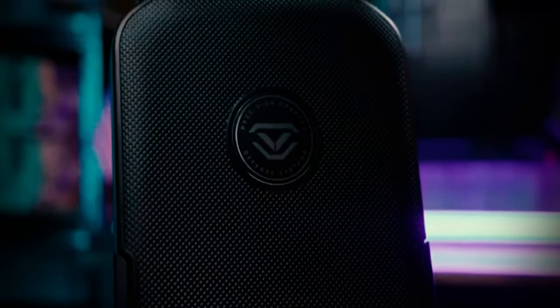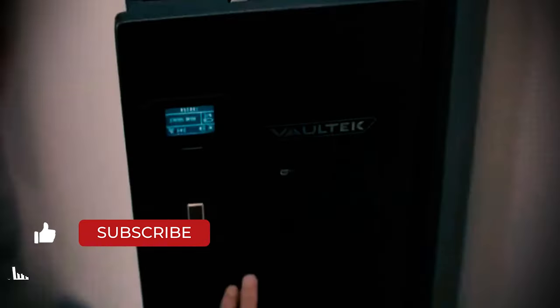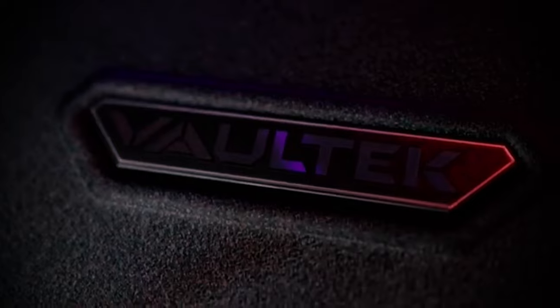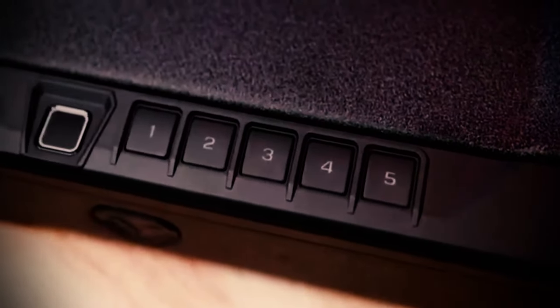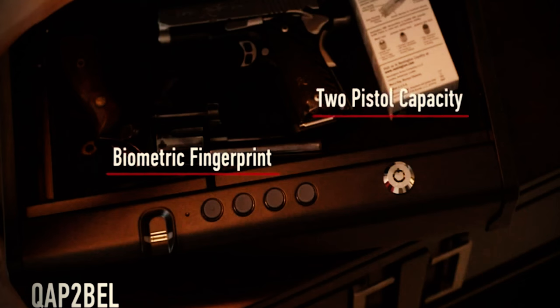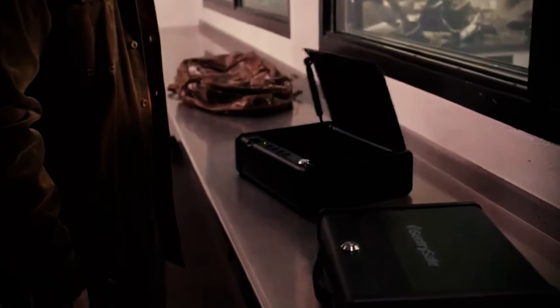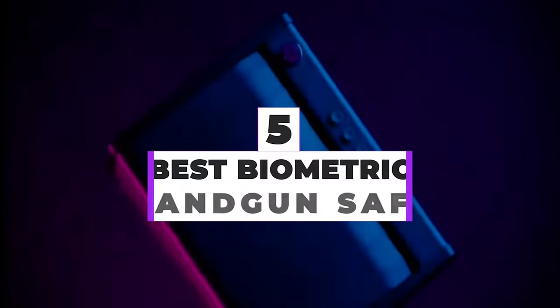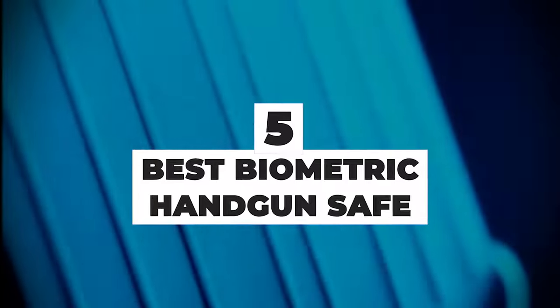A lot of biometric gun safes seem futuristic — the access scanner, everything about them really. Not long ago, they were closer to something you'd see in a sci-fi or top-secret military movie. Today, biometric gun safes are standard for many who want secure storage and convenient access for their home and self-defense firearms. Like other safe options, biometric gun safes can be accessed via a pinpad or standard key, though many allow you to quickly access their contents through fingerprint recognition or a convenient card swipe, so you don't have to think twice about defending yourself or family if the need arises. After hours of research and taking expert advice, we have listed the 5 best biometric handgun safes to help you choose the one that suits you perfectly.